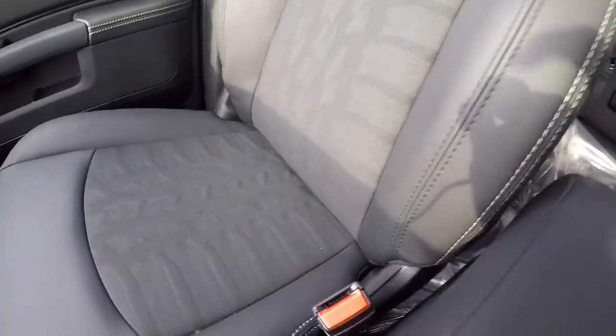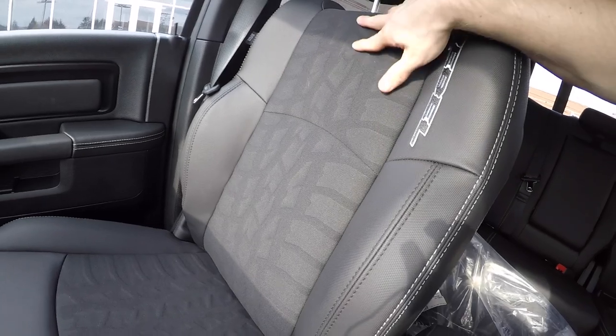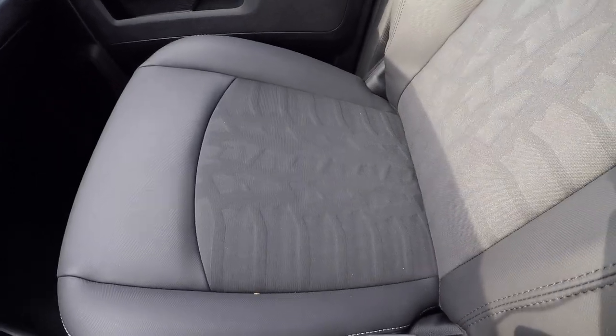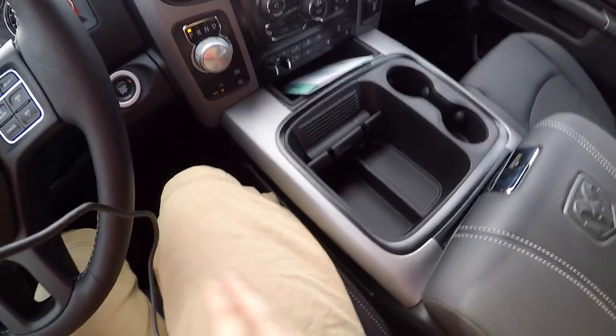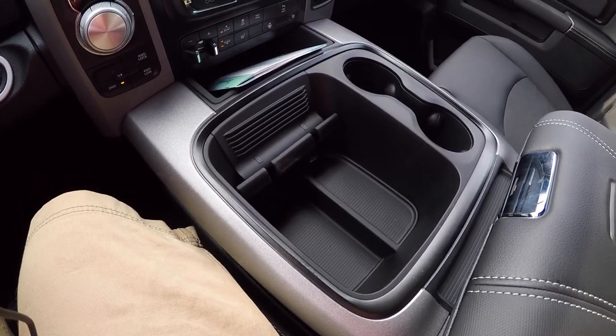Going back to the seats — nice bolstering, Rebel badging, and it has the tread of the tires on this vehicle. It may not necessarily be the exact tread on this vehicle, but it does have some sort of aggressive tread that feels really nice.